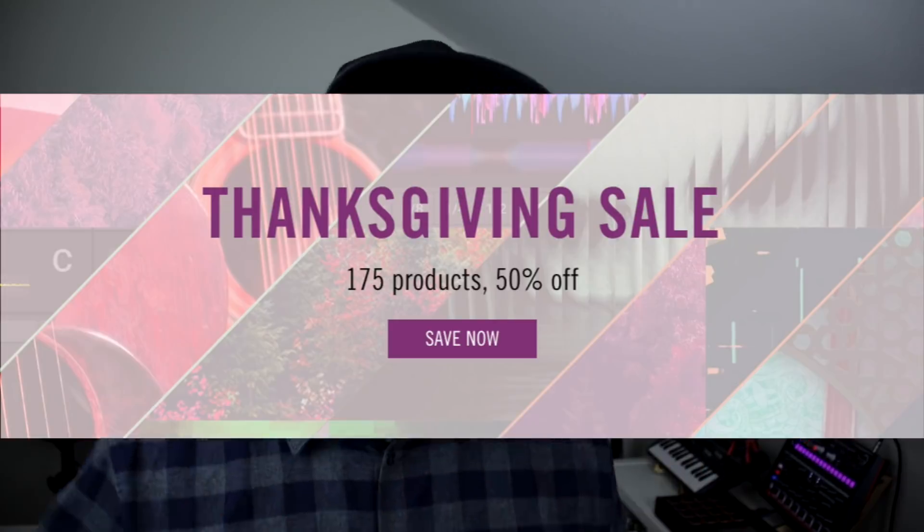If you've ever seen any of my videos before, you know that I'm a big Maschine user and pretty much a Native Instruments fanboy. So when Nick Benjamins, who works for Native Instruments, asked me to be a part of a competition on the Native Instruments blog, of course I said yes right off the bat. And if I just happen to win this entire contest, I'm gonna be given the 175 different products that are on sale right now, and do a giveaway of that on this YouTube channel to my subscribers.